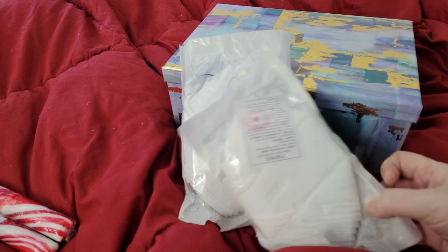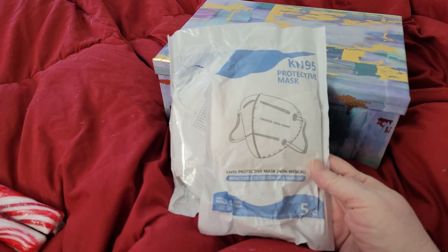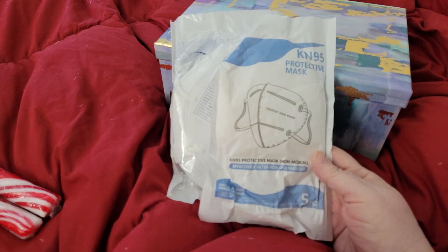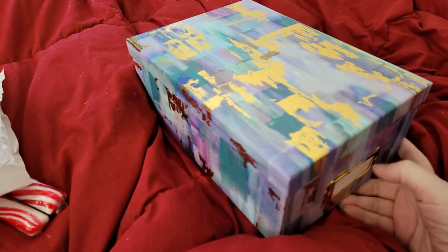She sent two packages of N95 masks — sorry, they're upside down — five in each pack, so we got ten N95 masks. They will go into my first aid totes, first aid medical kit.